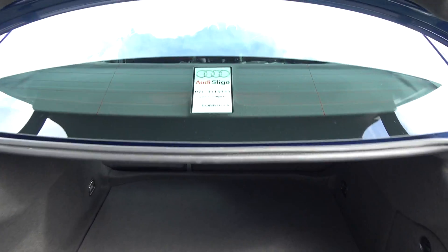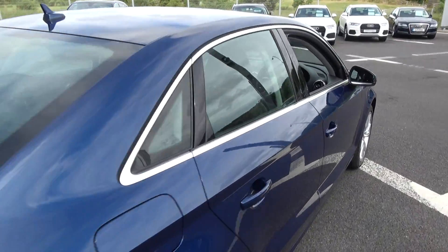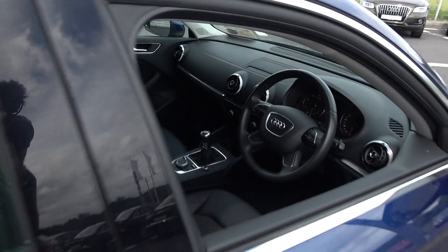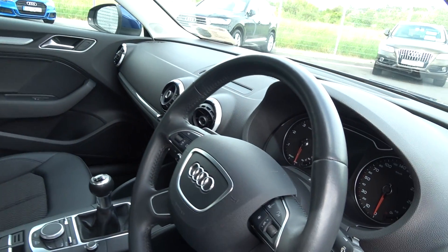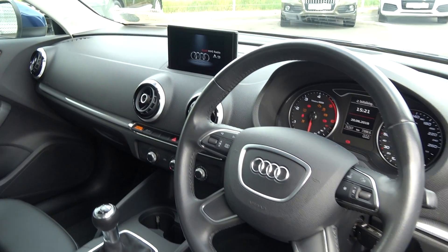Making our way to the driver's cockpit, we are immediately greeted with your black leather four-spoke multi-function steering wheel, auto lights, auto wipers, climate controls, air conditioning, cruise control, retractable MMI screen, and Bluetooth functionality.